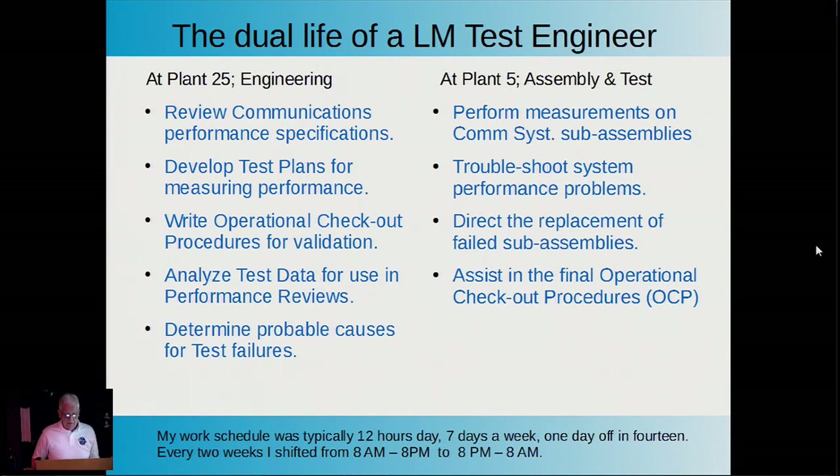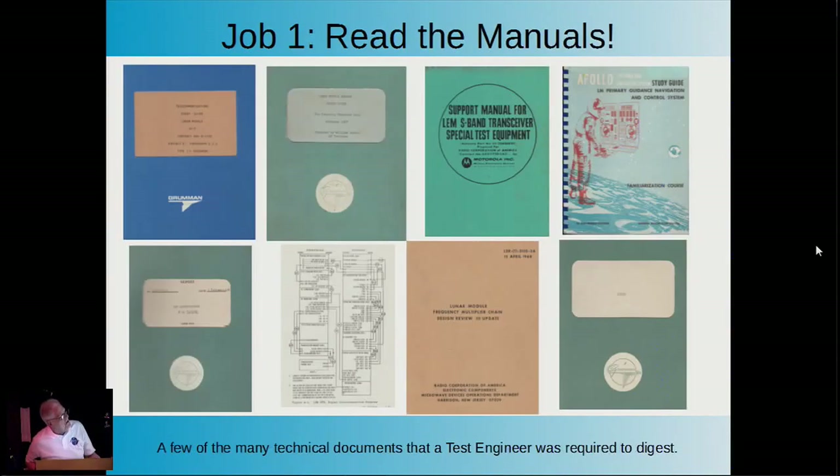My work schedule was typically 12 hours a day, seven days a week, and one day off in 14. Why one day off in 14? Because New York State labor law required you couldn't work more than 13 days in a row. And just for fun, every two weeks they shifted us from 8 a.m.–8 p.m. to 8 p.m.–8 a.m.—just when you were getting used to the schedule, where lunch was at midnight and breakfast was at dinnertime, you had to go backwards.